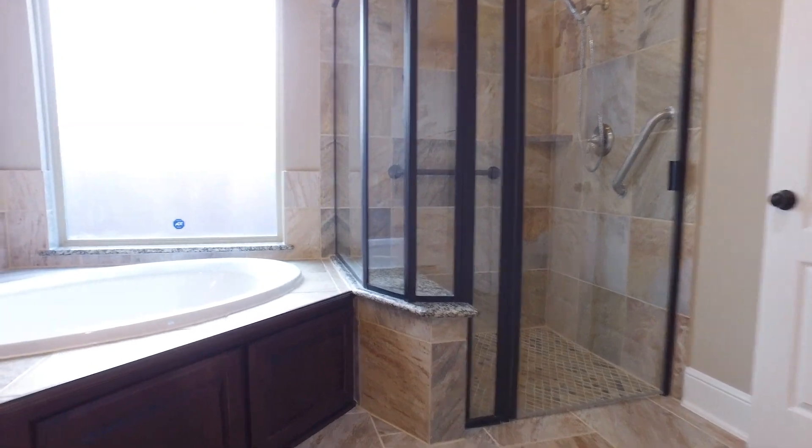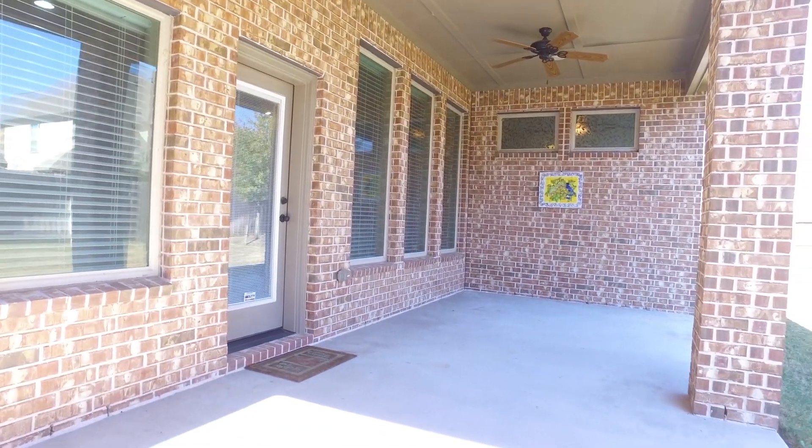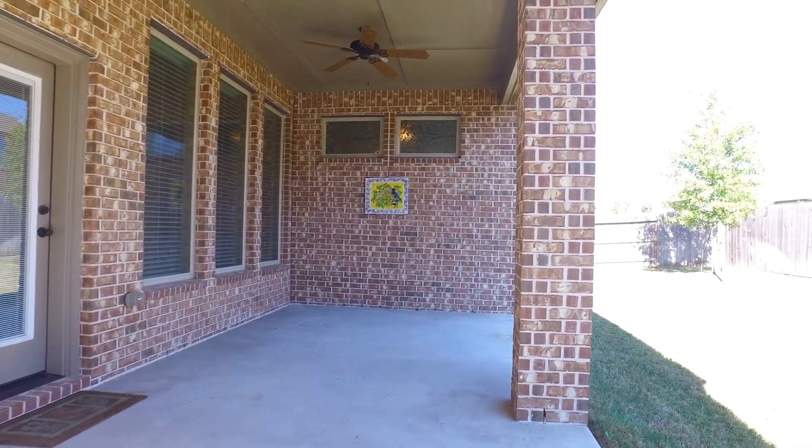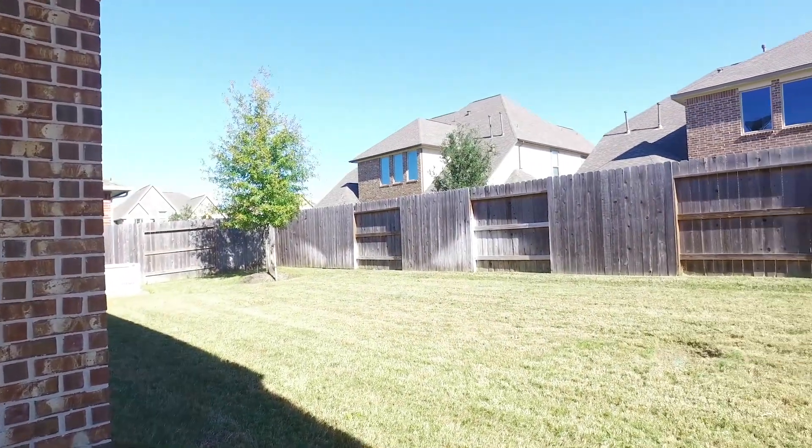There's also a soaking tub and dual sinks. Look at this covered patio — the perfect place to have family over — with a fenced-in backyard that's just the right size for easy maintenance. Contact the listing agent and make this your next home.